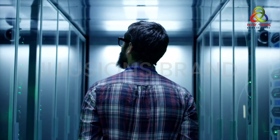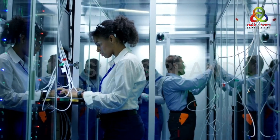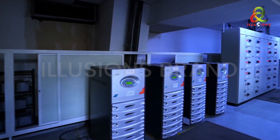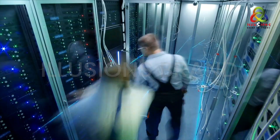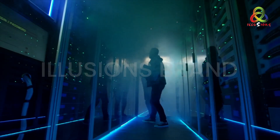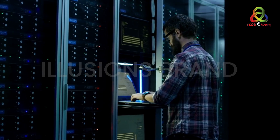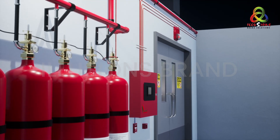Server rooms and data centers are the core of the business ecosystem, along with electrical control rooms, telecom centers, signaling rooms, UPS rooms, etc. With operation for almost 24 hours continuously, these rooms are prone to heating and short circuits resulting in fires. While hardware can be replaced anytime, the data cannot.